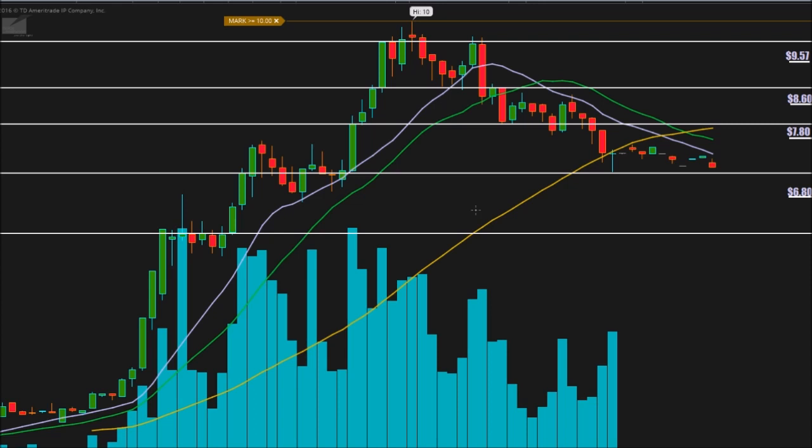I'd also like to mention that this stock hasn't traded above six dollars since 2014, so it's made an insane amount of gains today — especially in comparison to the price range it's been in over the last few years.